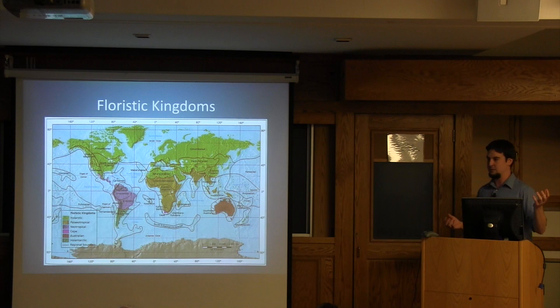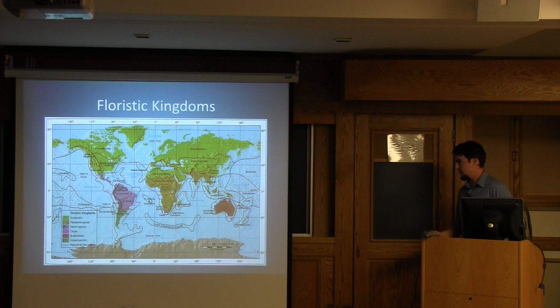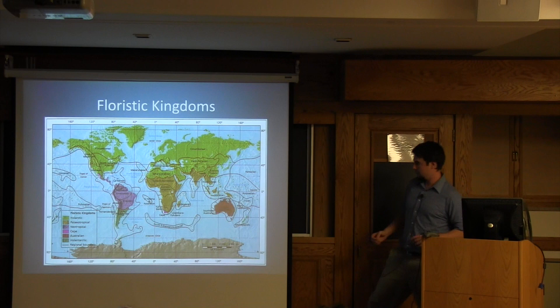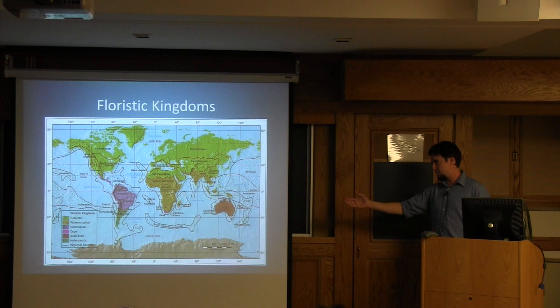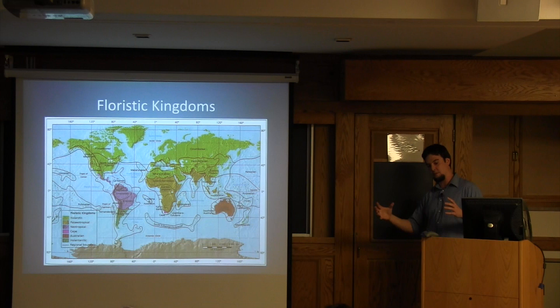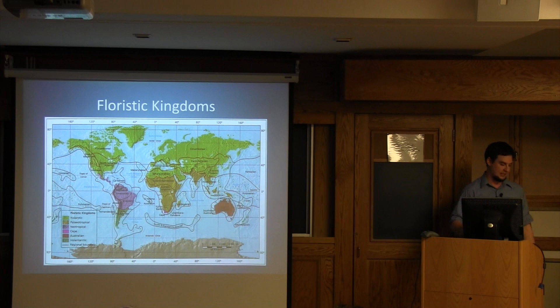The Holarctic kingdom is the largest and most familiar to us. But looking down at the tip of Africa, there is one little section highlighted in pink — the Cape Floristic Region. Even on the largest scale of the Earth, something is going on down there that makes the flora so unique in its relationships and families that it highlights this one region. It's the only country in the world that houses its own floristic kingdom.